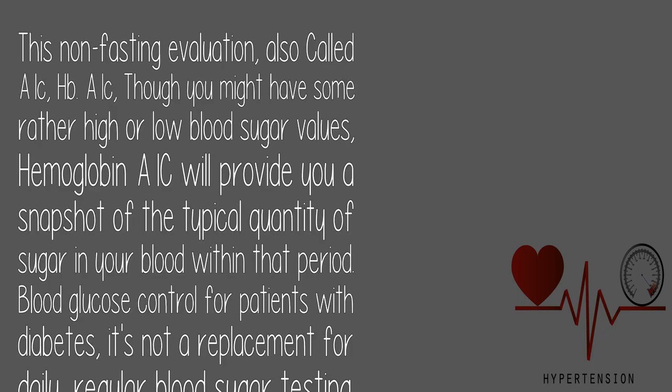5. Blood Glucose Test: This non-fasting evaluation, also called A1c or HbA1c, provides a snapshot of the typical quantity of sugar in your blood over a given period, even if you've had some high or low values. For patients with diabetes, it's not a replacement for daily, regular blood sugar testing.